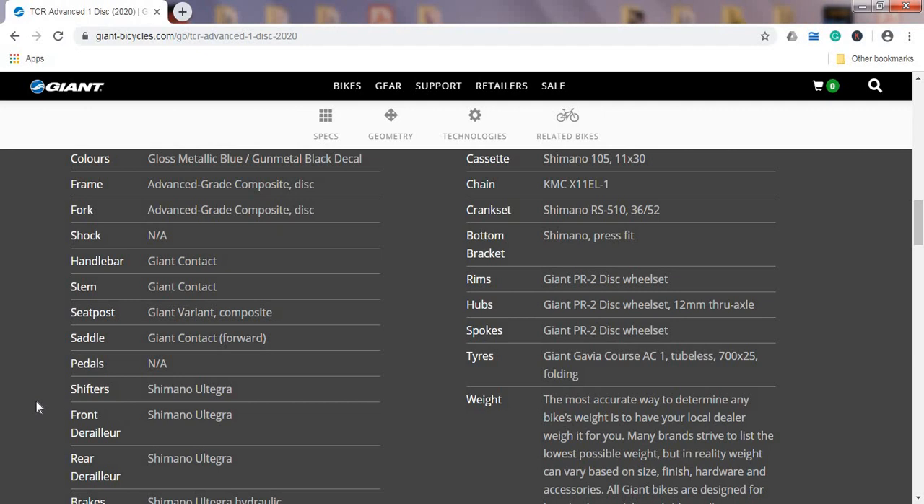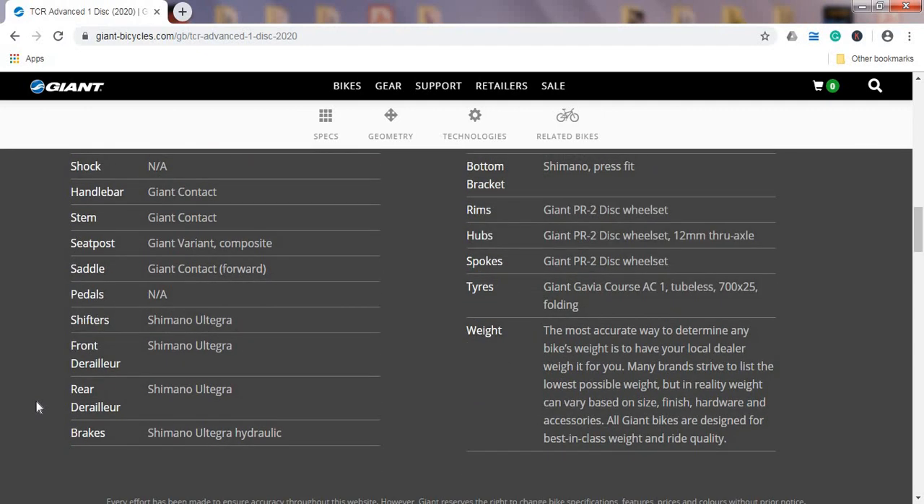Shifters, front mech, and rear mech are all Shimano Ultegra — the mechanical groupset. At around £2000, you can't expect an electronic groupset, and I wanted to feature this bike specifically because it comes with Shimano Ultegra. The newest Shimano 105 is perfectly fine for 90% of people, but Ultegra is still the way to go if you can afford it. Being mechanical, it's easier to maintain — no batteries to recharge — and most mechanics are comfortable setting it up.